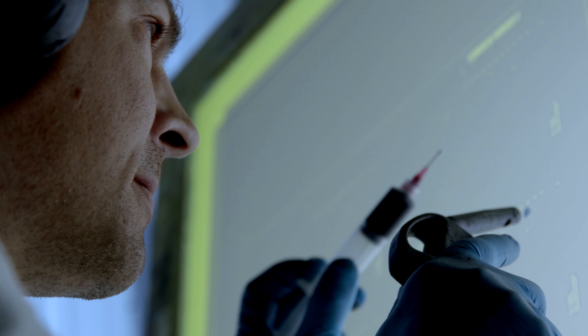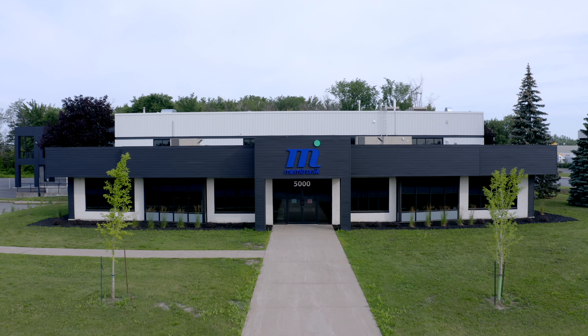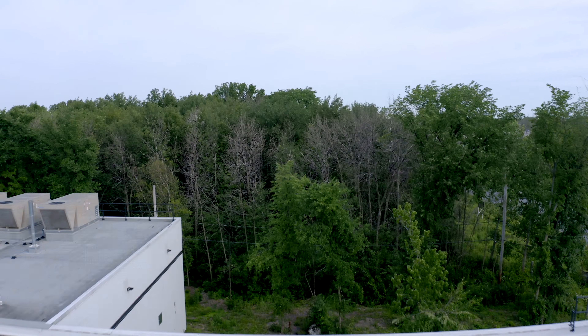This is where your ambitious and innovative projects come to life. Ready to take your products to the next level?